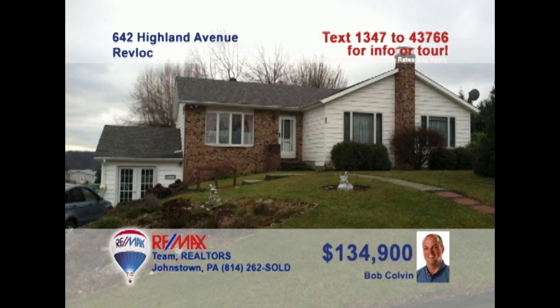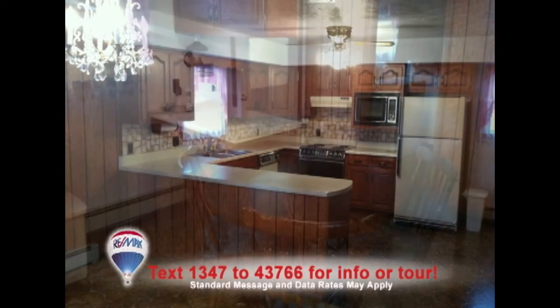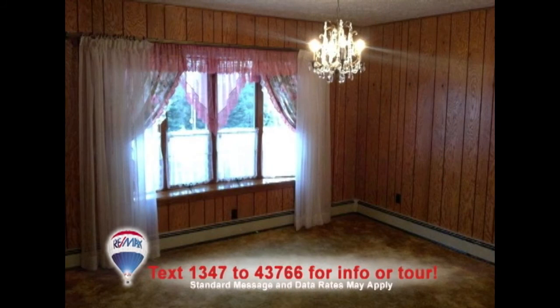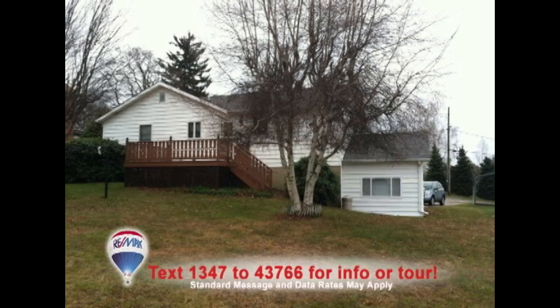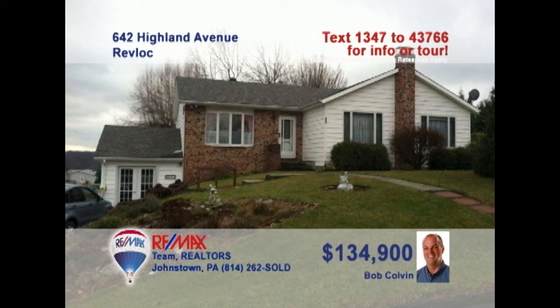Listing leader Bob Colvin says there's lots of room in this three-bedroom RevLoc home. Step inside to see the large living room. The kitchen features abundant cherry cabinets along with a nice eat-in space. The dining room is just steps away and lit by a gorgeous bay window. There's a lower-level family room for relaxing, or spend time overlooking the half-acre lot from the rear deck or in the sun porch. Schedule a tour with a Bob Colvin team buyer agent.